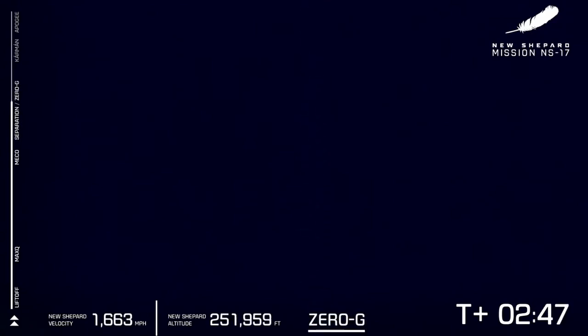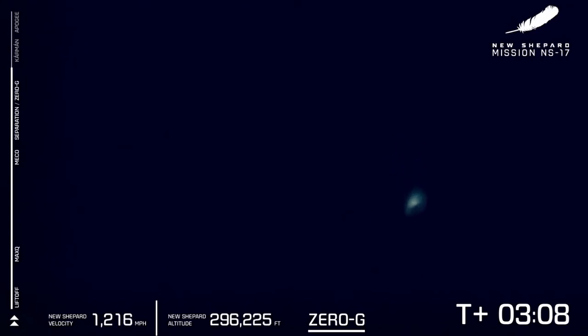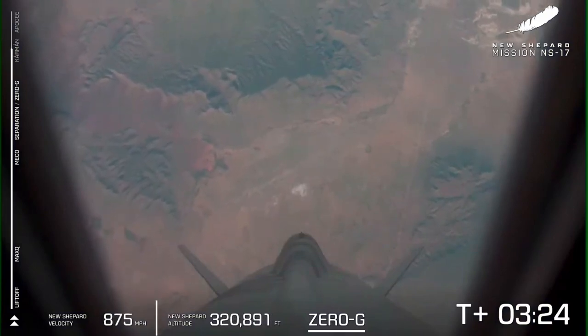There is that zero-G indicator on the screen. Shortly you'll start to see those two distinct crafts as the booster starts heading back towards Earth and those experiments in the capsule start performing their science.